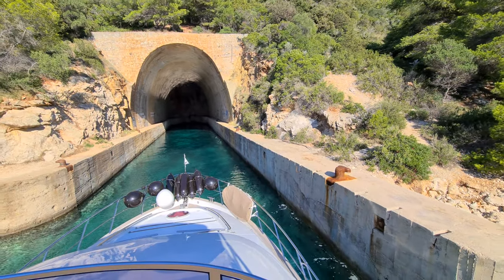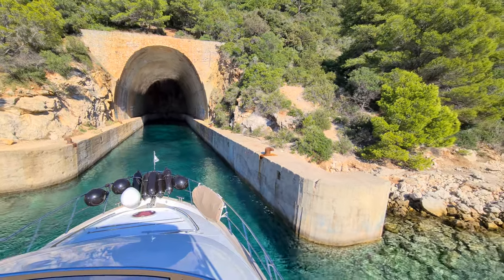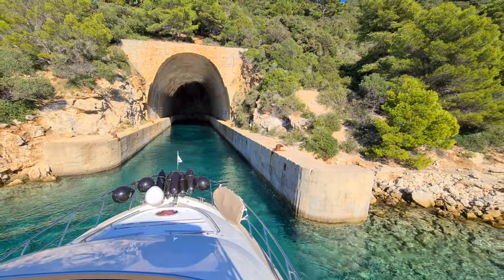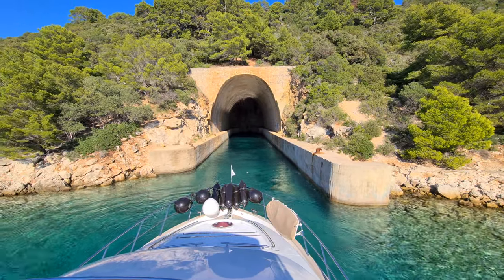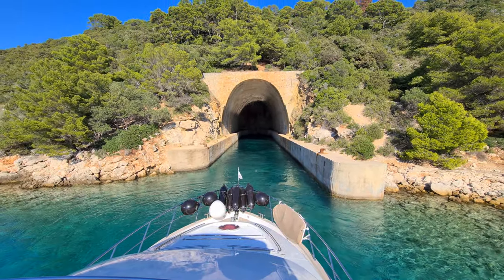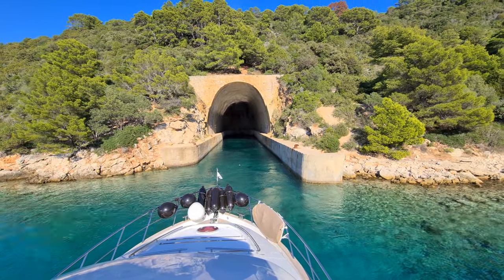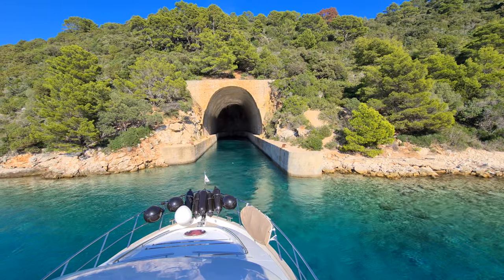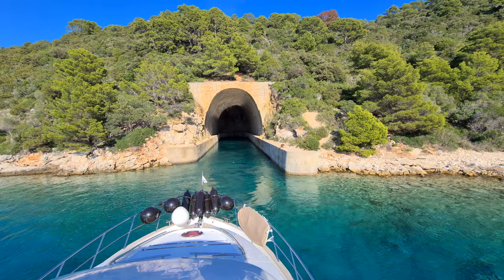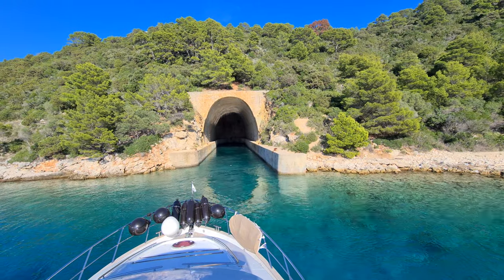Now we are going outside again. You could also moor up here in this bunker and maybe stay for a night, but often in these bunkers there are rats. So I don't think we'll stay here, but if you are looking for a very sheltered place, you could go inside these bunkers and stay there.